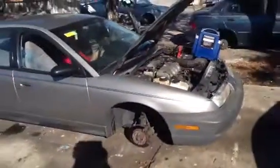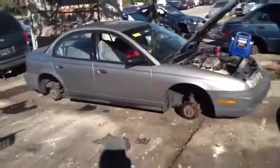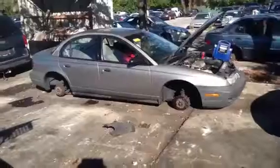1996 Saturn SL1, stock number 12L11, with a 1.9 liter. Thank you.